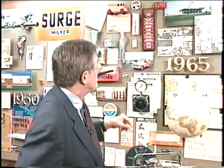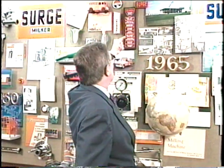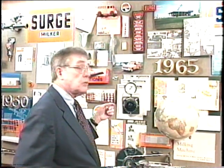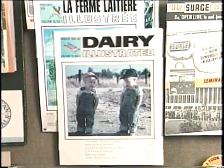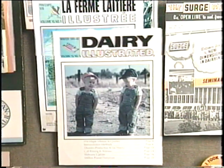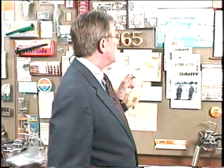This shows you some of the incorporation of training that we have. Here are some of the different specialist schools that we have for Surge dealers and their trained personnel that call on dairy farms. Babson also had the second largest dairy publication in the country. We called it Dairy Illustrated — a name that we still use and are very carefully protecting.